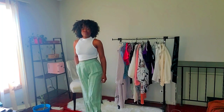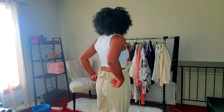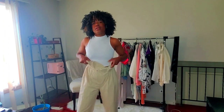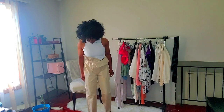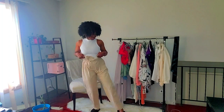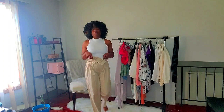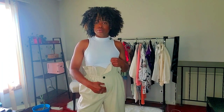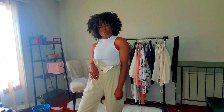Last up in the bottoms, we have these paper bag pants in a khaki/tan color. They're wide throughout the hips, which is cute, with a little tapered ankle situation. You can flip the paper bag waist all the way down, have one side up and one down, or both up — really cute design! That's what they look like in the back.